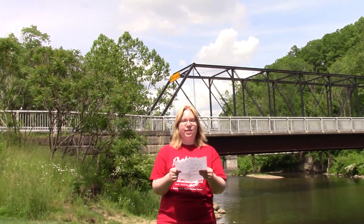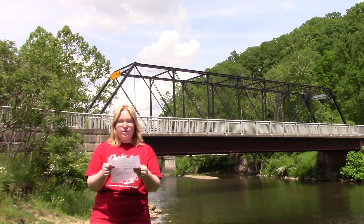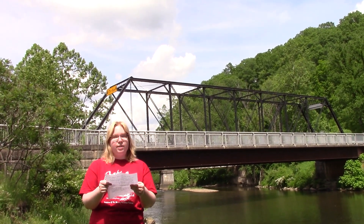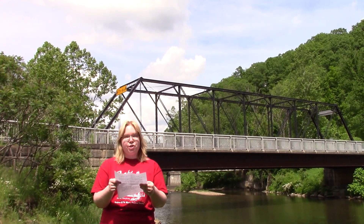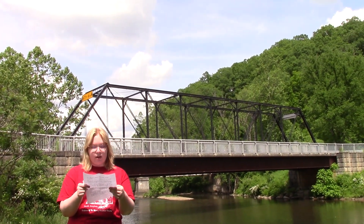Jersey Bridge was constructed in 1882 and spans 135 feet with a roadway width of 11 and a half feet. It was built by the Morse Bridge Company of Youngstown, Ohio, which later became the Youngstown Bridge Company. Today it's become the American Bridge Company located in Pittsburgh. While the Morse Bridge Company was known for its ornate bridges, the Jersey Bridge is largely left undecorated, making it unusual for the company.